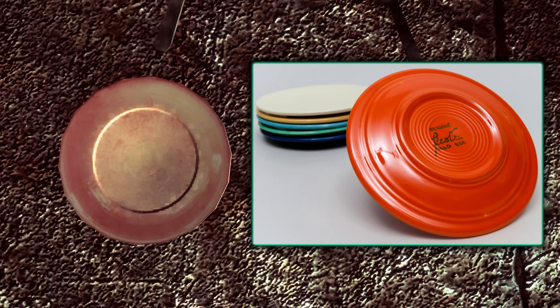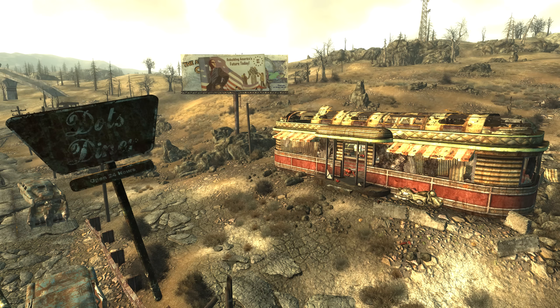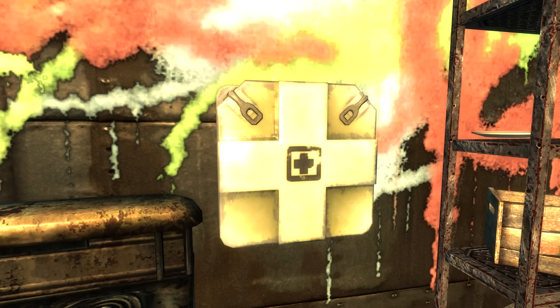Inside the Grisly Diner, there is a first aid box mounted on the wall which for no apparent reason is twice the size as every other first aid box in the game.